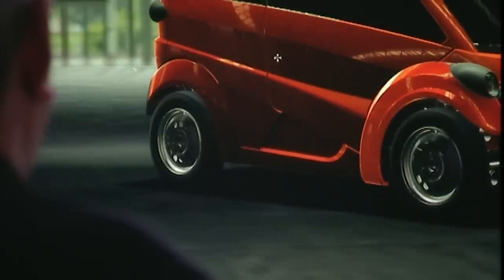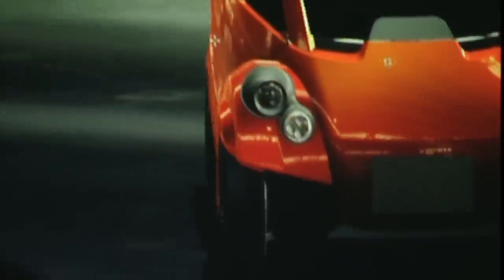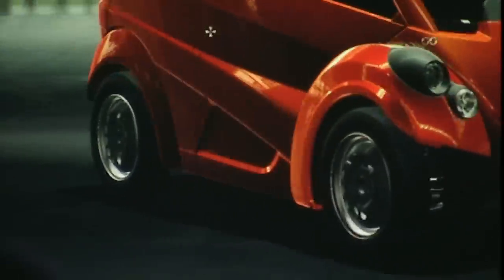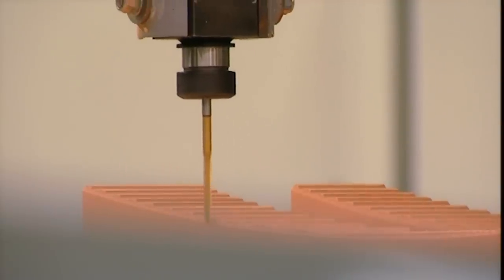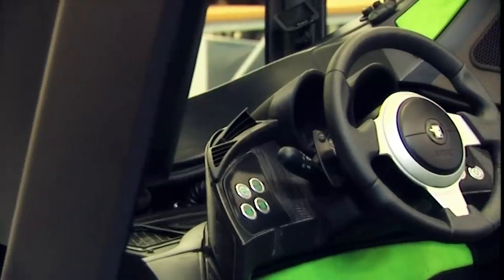These days cars do 100,000 or 200,000 miles — it's the body that gives up. There's absolutely no reason why you couldn't re-body the car after 10 years and keep the rolling gear. That's the ultimate recycling: not to scrap. A typical T25 will cost around £6,500, with running costs 40% cheaper than a Mini. But Gordon isn't actually going to make the T25 himself — instead he's going to sell the plans to other companies.